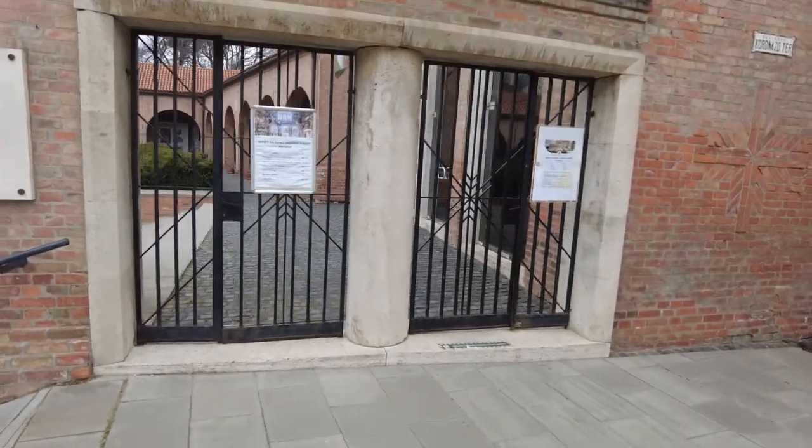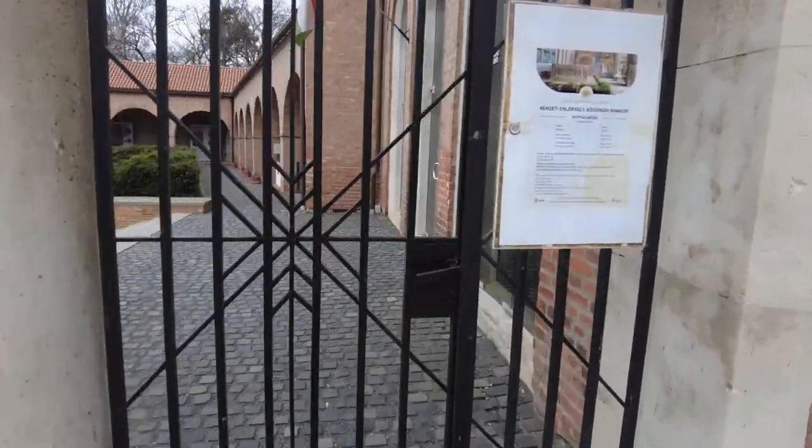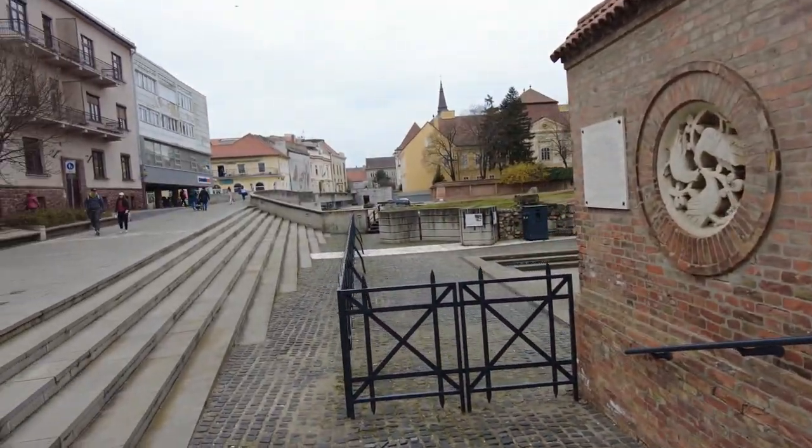It's a museum and you can go inside when it's open, but I don't think it's open. Watch it be open. I'm glad it's not open — I didn't want to pay.